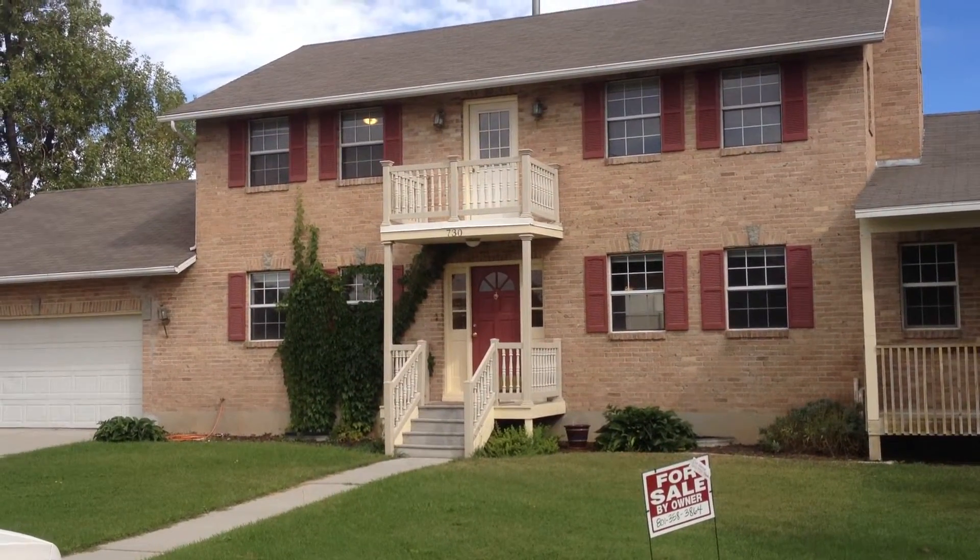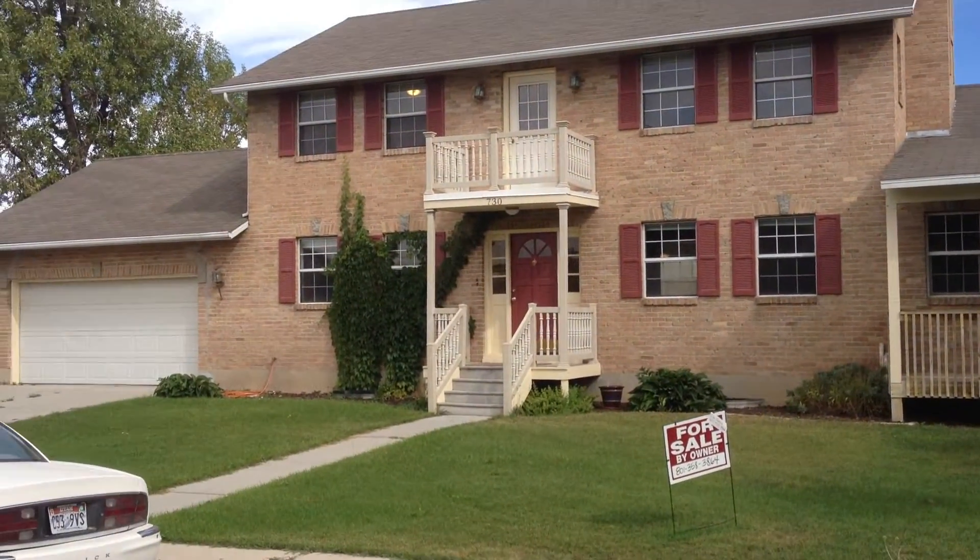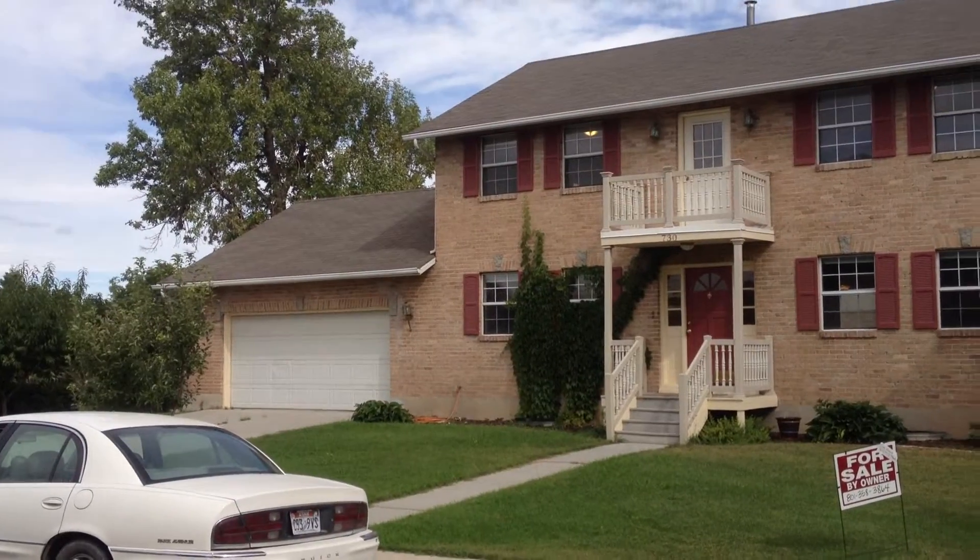Hello, my name is Don Vance. I have a house for sale at 730 West, 350 South, Orem, Utah.